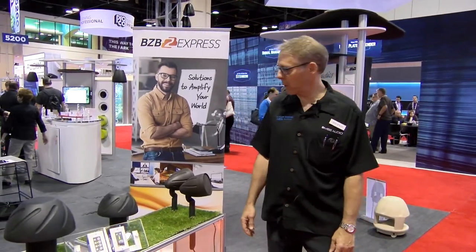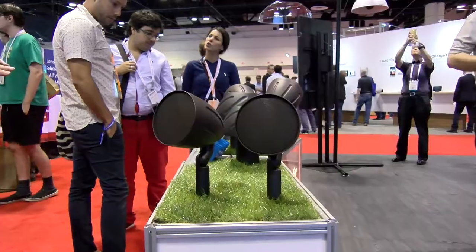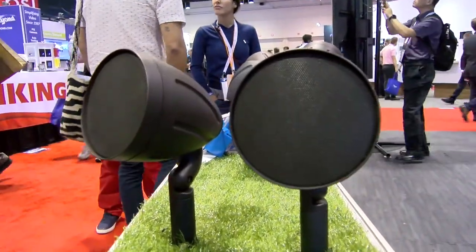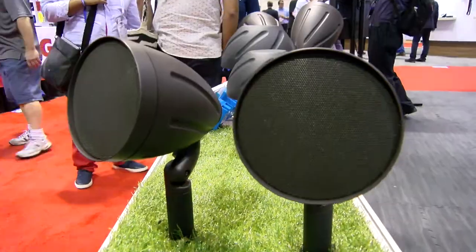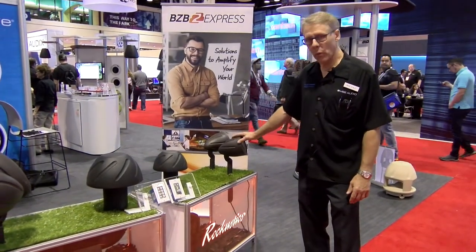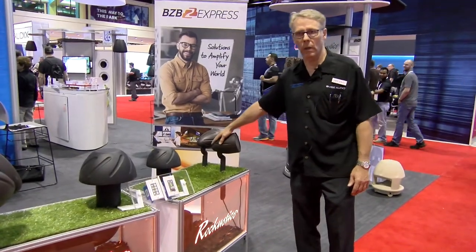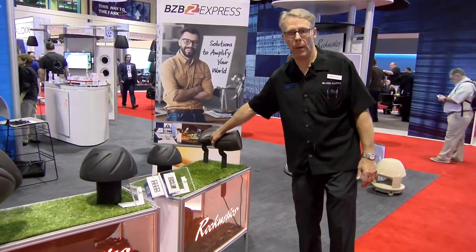At InfoComm 2017, we're showing off our new outdoor landscape speakers. This is a new product for us, coming as a sub and satellite system. We've got our four-inch satellites — it's a fully weatherproof outdoor speaker that comes in a 70-volt model with a selectable tap switch.